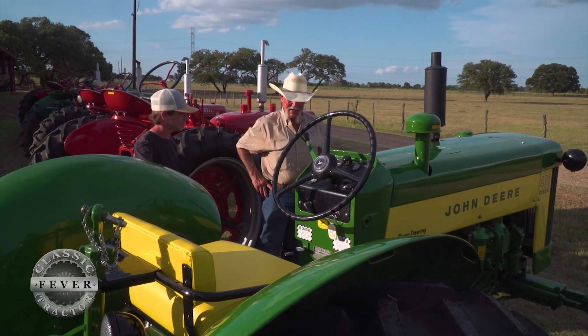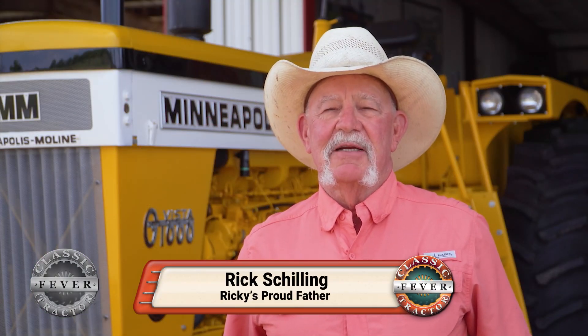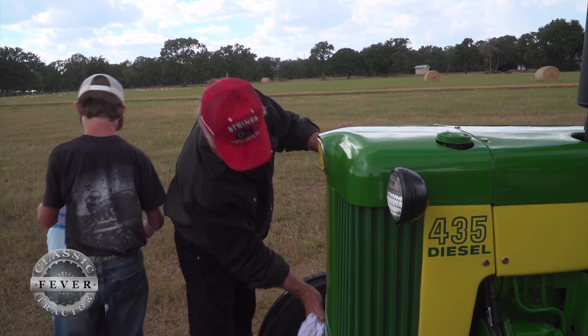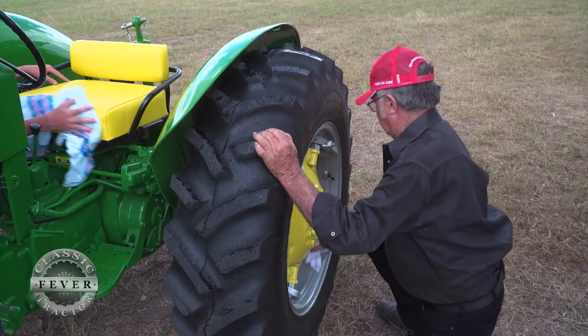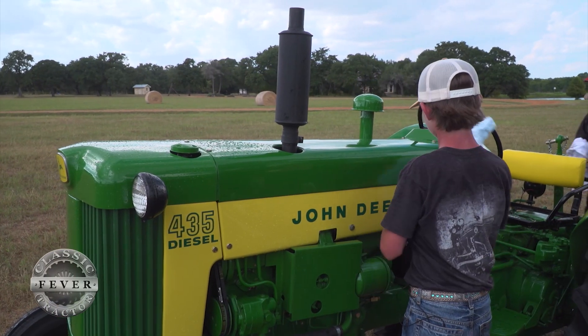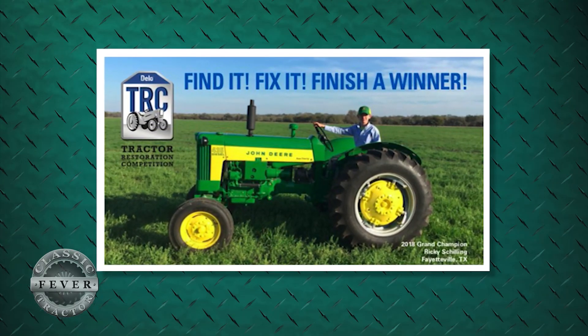Ricky's taken three tractors to the national Delo FFA tractor restoration competition. The first year we went as a sophomore, we took the John Deere 435 — basically going there to get some experience and see exactly how it all went. He came to the awards and they announced third place, then second place. My wife and I looked at one another and said, 'Well, it's been a great learning experience.' And then they announced the winner and it was Ricky. Both of us just broke into tears. It was a very emotional experience.